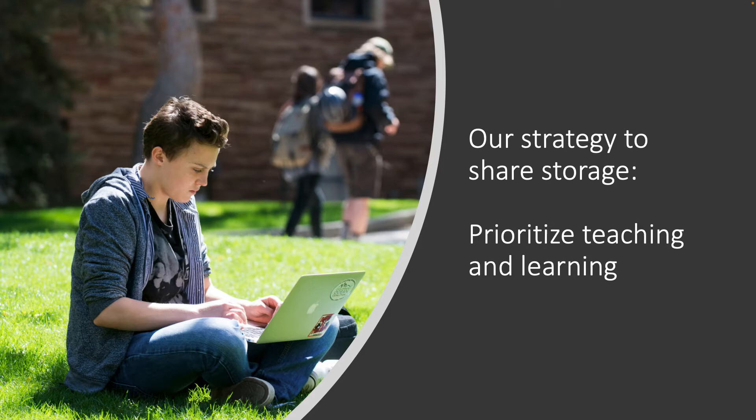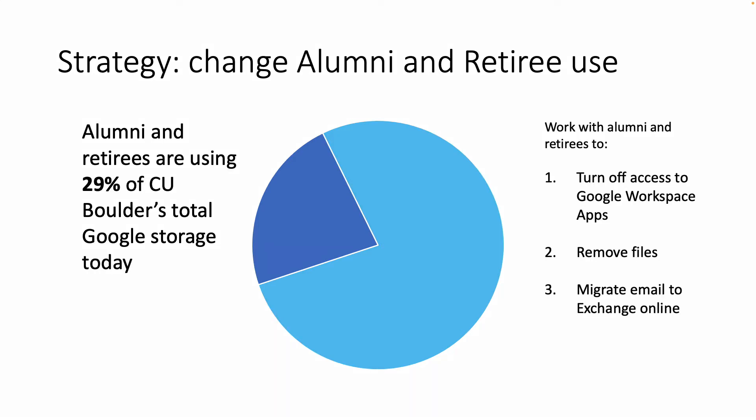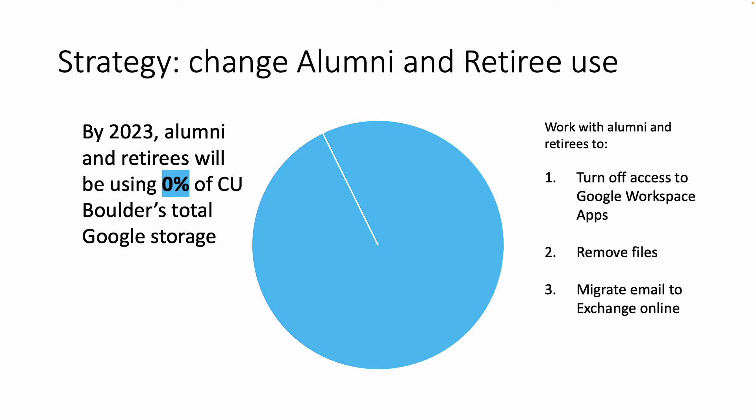Our first strategy was to prioritize teaching and learning. We had to make a major change for alumni and retiree use of Google storage. When this began, alumni and retirees were using 29% of CU Boulder's total Google storage. So OIT is working with alumni and retirees to turn off access to Google Workspace apps, remove their files, and migrate their email to Exchange Online. By 2023, alumni and retirees will be using 0% of CU Boulder's total storage.